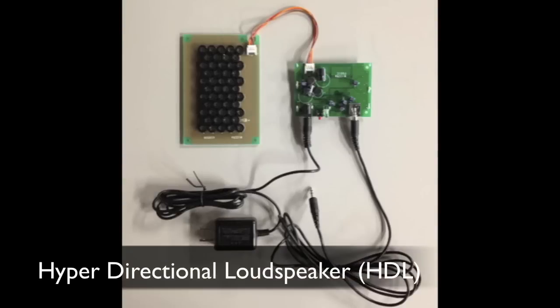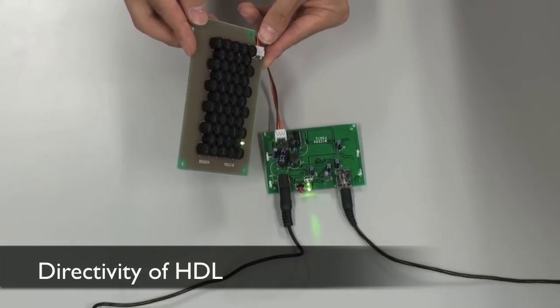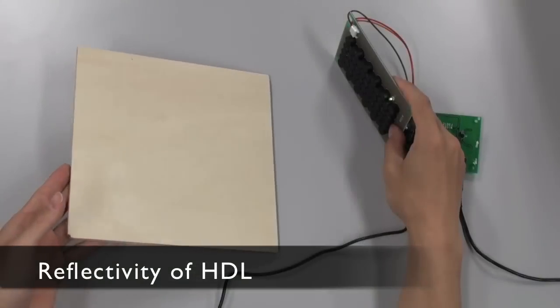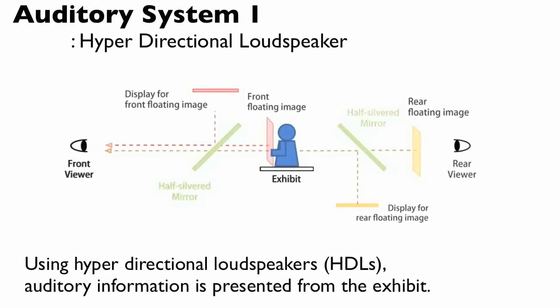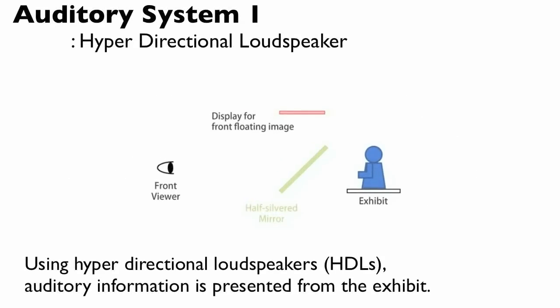Now we demonstrate the sound from hyper-directional loudspeakers. Using hyper-directional loudspeakers, HDL, auditory information is presented from the exhibit.